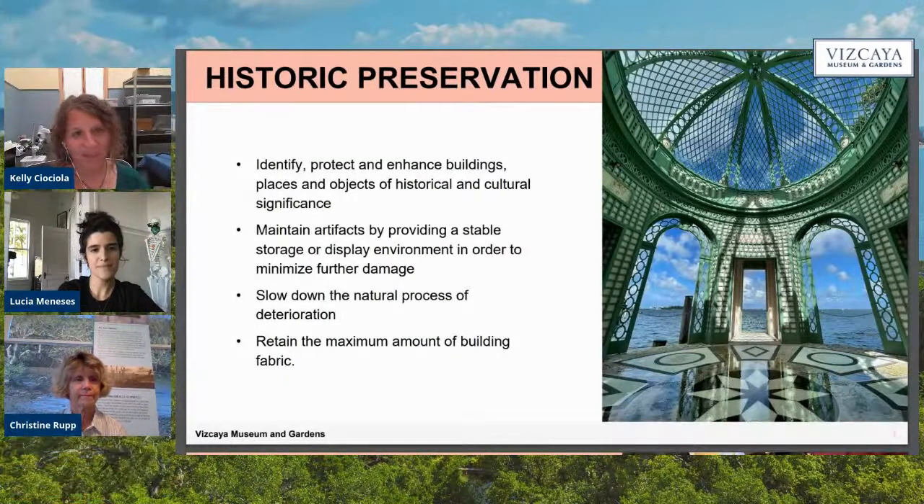We're going to be talking a lot about historic preservation and conservation today, and I just wanted to start out with some basic examples of what we mean when we say that. For historic preservation, when we're talking about that, we're talking about identifying, protecting, and enhancing buildings, places, and objects of historic and cultural significance. Here we have a picture of the tea house at Vizcaya to give you an idea of the types of structures that entails.